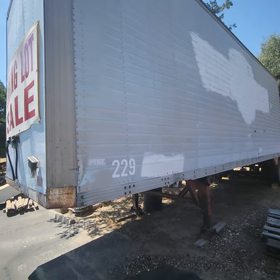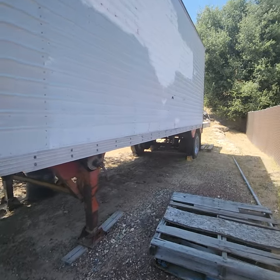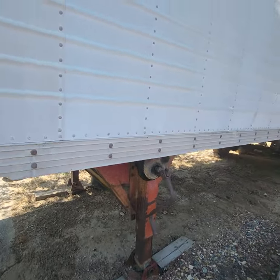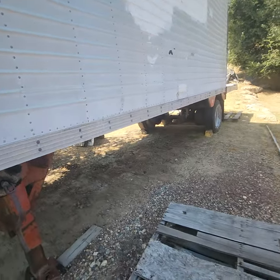On the Pike trailer, it is a 26-foot 1972 model. It does have some decent tires on it. The box is 8 feet going left to right and it's a 26-footer.